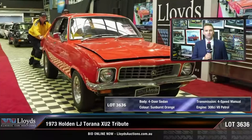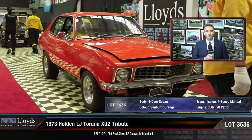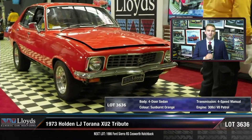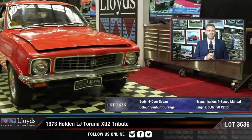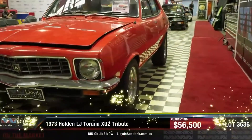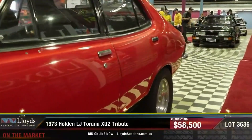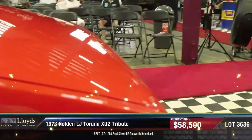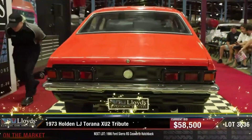Next we've got a 1973 Holden LJ Tirana XU2 Tribute. Of course the XU2 is not a real thing — it was an assumption by many that the V8 Tirana would be an XU2, which it never would have been. The XU2 code was a panel van code. A lot of Holden dealers did offer the LJ with the V8 engine — a 308 and four-speed — and they were known as XU2s even though they weren't a factory car. This is a tribute to those. It's a really nice looking little car and that one sold for $68,500, which is another bargain. You try and find a V8 Tirana for that kind of money, you're gonna struggle.